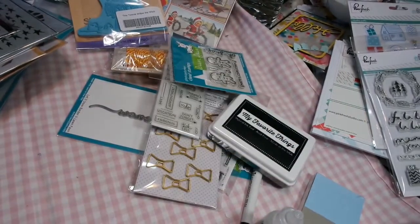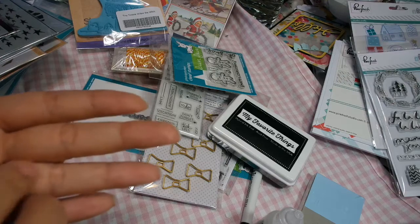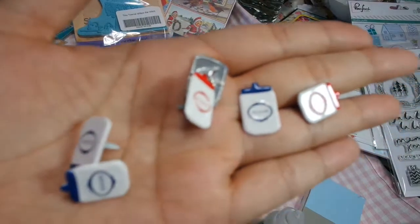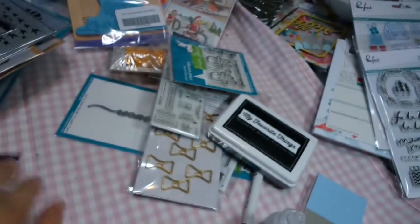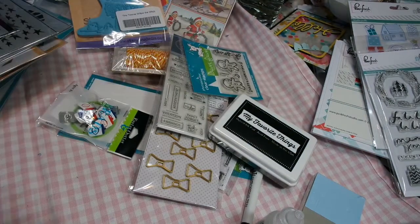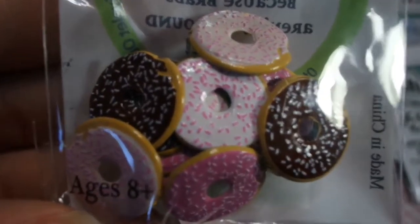I have to take these out because I absolutely love them. These are brads — I'm in a recipe swap and I thought these would be so cute to use. Look, they're canisters and they say flour and sugar. Aren't these the cutest? And then I got donuts — the donuts are adorable.